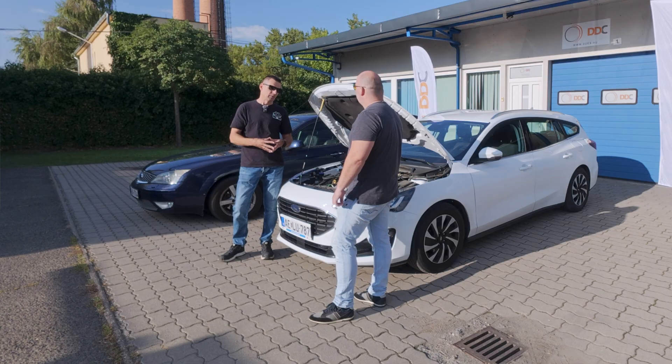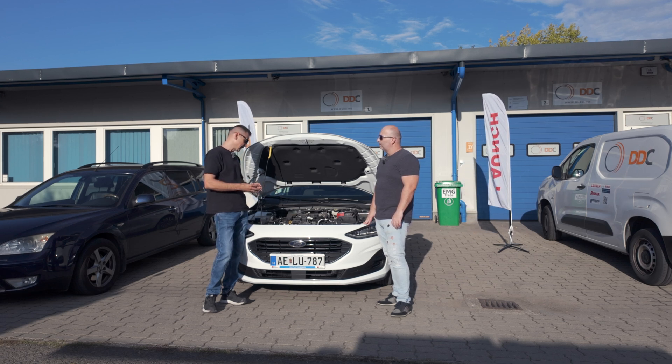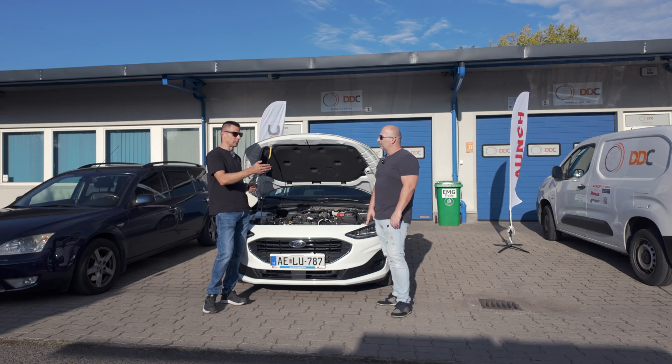The AdBlue liquid itself is a 32.5% urea solution — a liquid mixed with purified water. Quality is very important here. The quality of products bought from unreliable places affects the operation of the system itself.